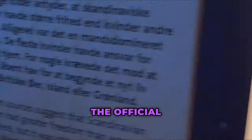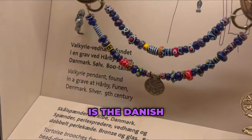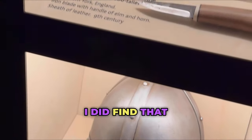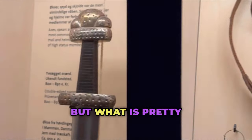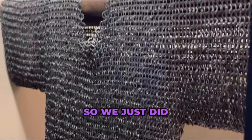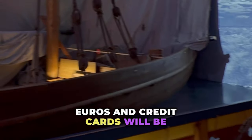The official currency in Denmark is the Danish krone, whereas most of our other ports of call use the euro. I did find that most of the vendors did take euros here, but what is pretty standard and universal in Europe is contactless credit cards, so we just used that. It's not essential to convert your currency — euros and credit cards will be just fine.